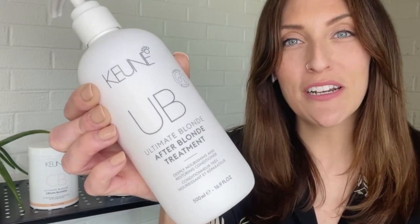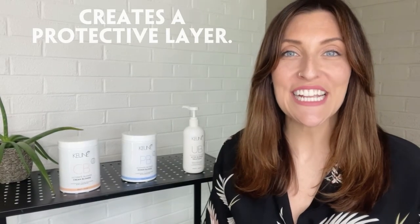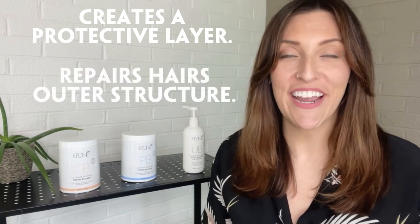After a lifting service, we recommend using After Color Shampoo two times before following up with the After Blonde treatment. The Ultimate Blonde After Blonde treatment is a nourishing conditioner integrated with the Bonfuser technology. This innovative technology creates a protective layer and helps repair the hair's outer structure.